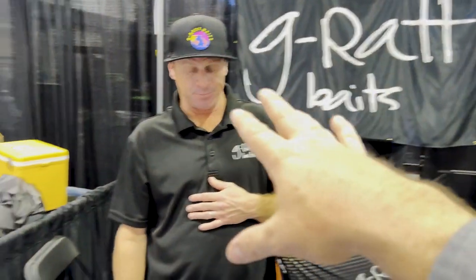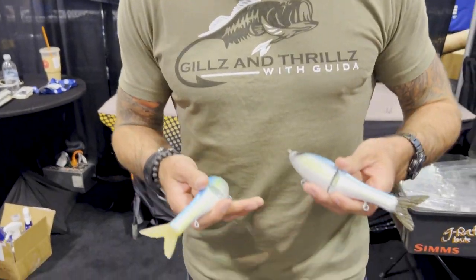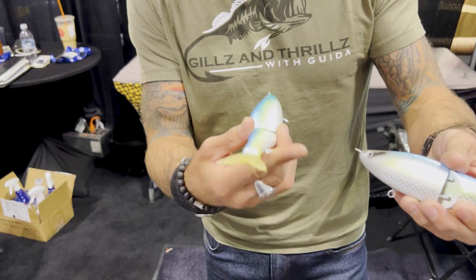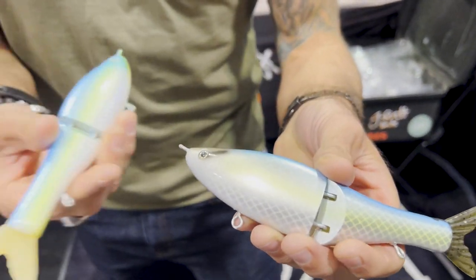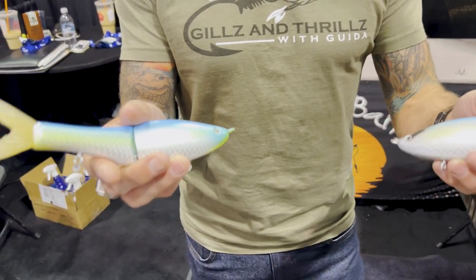Clay showed me something new — the Gills and Thrills color. Clay, go ahead and pull those out. Guys, new year, new baits — we've been holding onto these for a while but the wait is over. Introducing the new G Rat Gills and Thrills Guida Custom Colors: the Guida Sexy Shad with war paint on the eye, and the Guida Citrus Shad. We had help from Jimmy Houston at ICAST and from the guys at Tactical Bass, and we left it up to the fishing world to come up with the names.